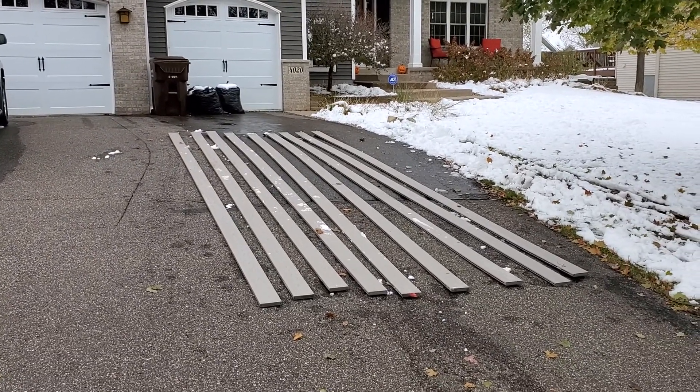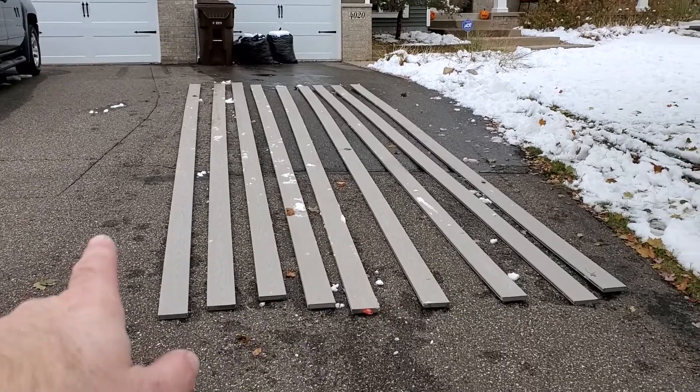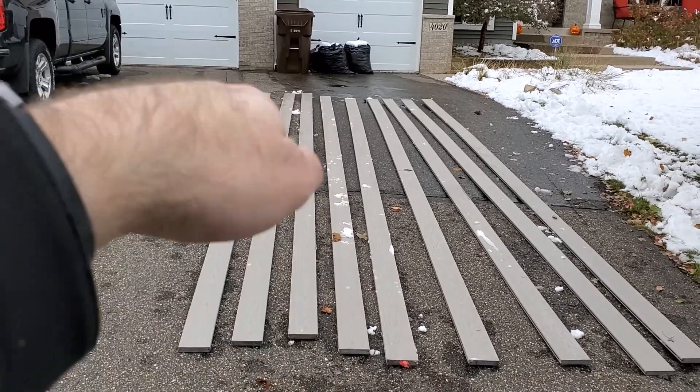We've had this project going on now for quite some time. These boards here were initially delivered — this is the second delivery as a replacement from the original nine, which were wavy at the ends and curled up.